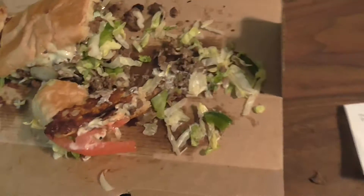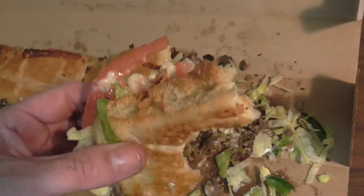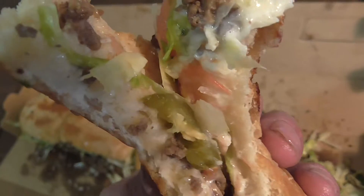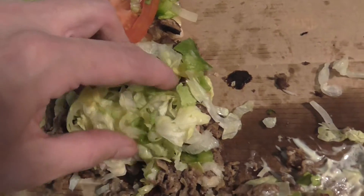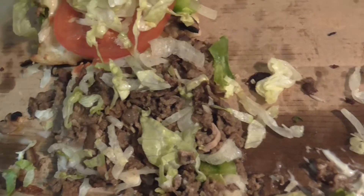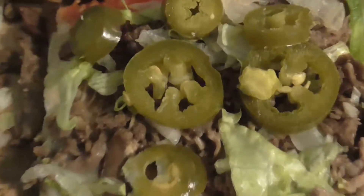They're hot. Jalapeños are always hot for some reason. Get back to you when I get done eating this sub, let you know how it tastes, let you know what I think. Tomato up, lettuce and steak — steak kind of tastes like Steakums, you know what that tastes like. Needs more jalapeños, boys.